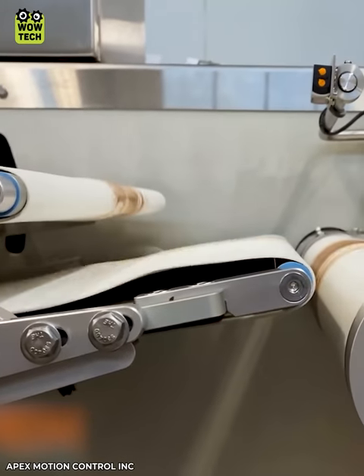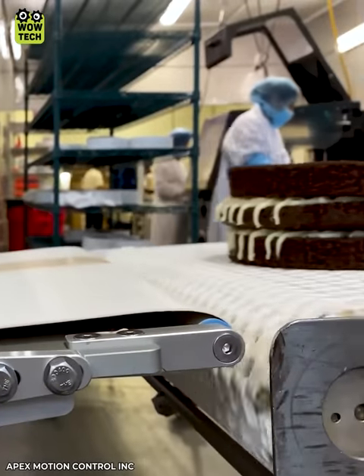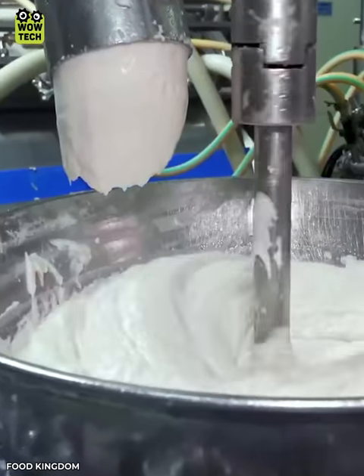This conveyor controls cake layering breakage during production. This is the process for mass production of crab sticks.